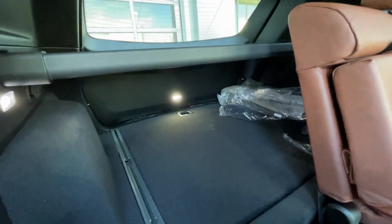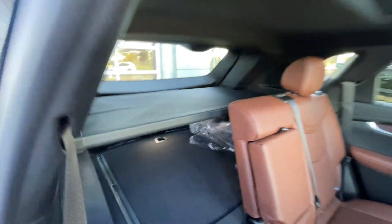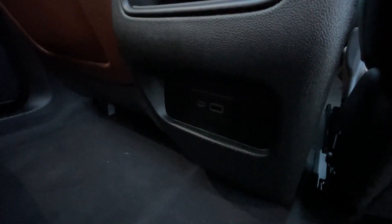Heading back inside the XT5, the back seats are car seat ready and easily collapsible in the 60-40 split, allowing plenty of access to your trunk. Privacy liner is installed. Cup holders come down here in the middle. Bose audio continues throughout the back of the vehicle, and here in the center console, we have two USB charging ports.